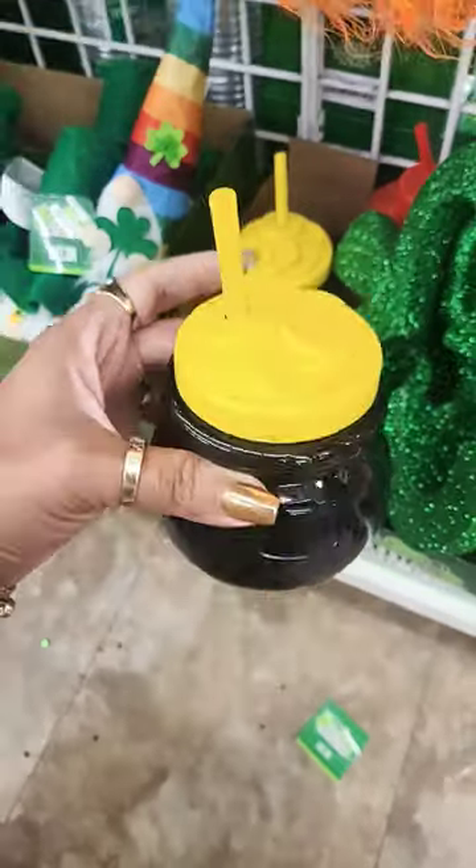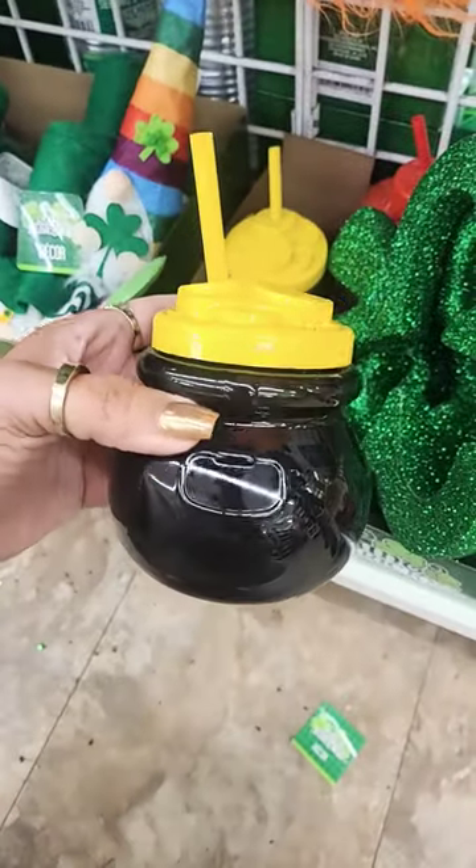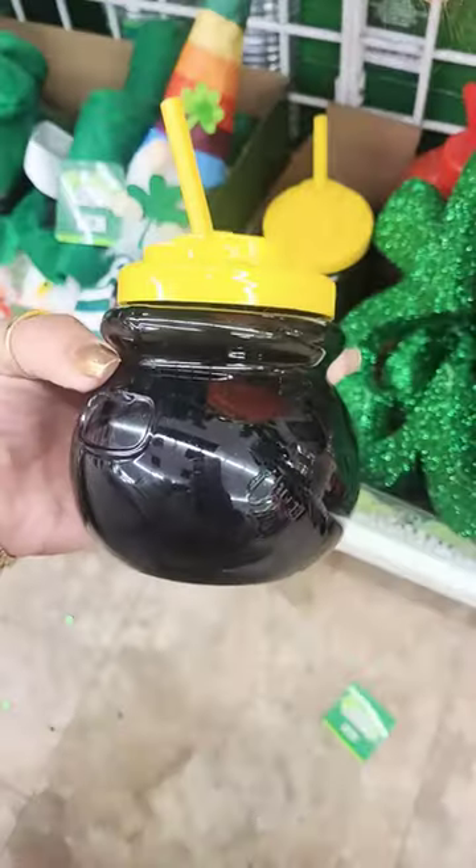For St. Patrick's Day, they've added these little tumblers that look like a pot of gold with the gold coins on top.